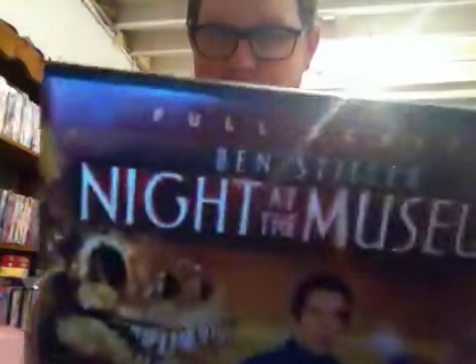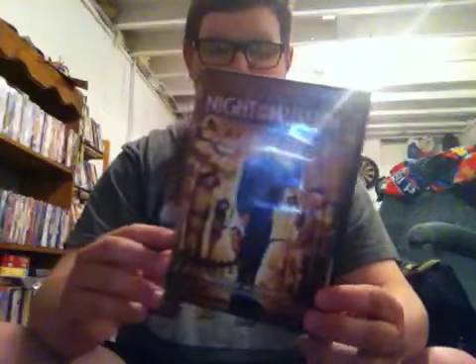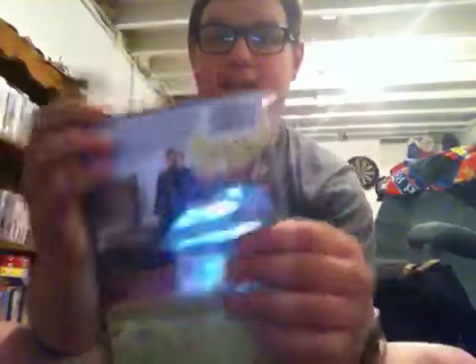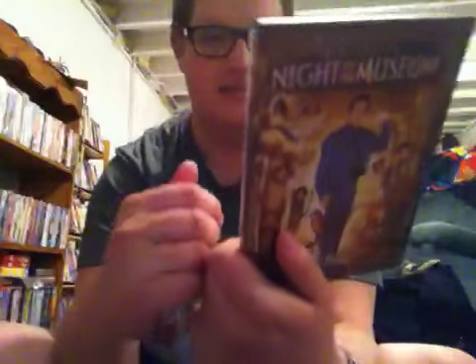Next up is the 2007 DVD of Night at the Museum with Ben Stiller. This is the full screen edition and a 2006 film. 'Ben Stiller at his funniest,' says Joel Siegel of Good Morning America. Here's the spine and the back. 'Pure fun for the entire family,' says Movie Reviews and Previews. Special features are commentary by director Sean Levy and commentary by writers Robert Ben-Garant and Thomas Lennon.